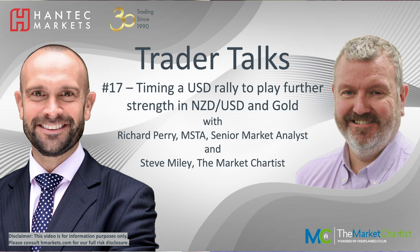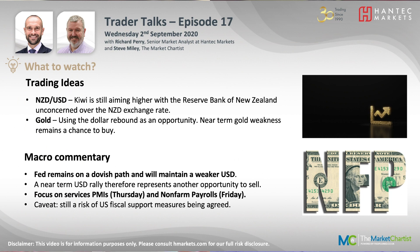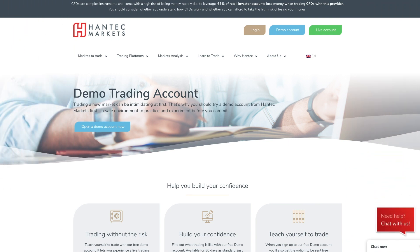Hello, everyone. Welcome to another of our Trader Talks videos with myself, Richard Perry, market analyst at Hantec, and also Steve Miley, the market chartist. As ever, you can always go to our website to join up and have a demo account with us, and also you can sign up for a live trading account in four easy steps on hmarkets.com.